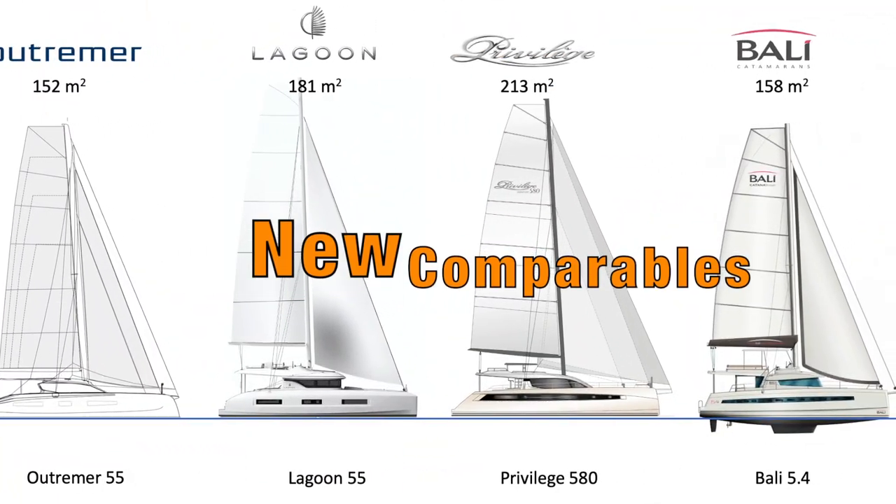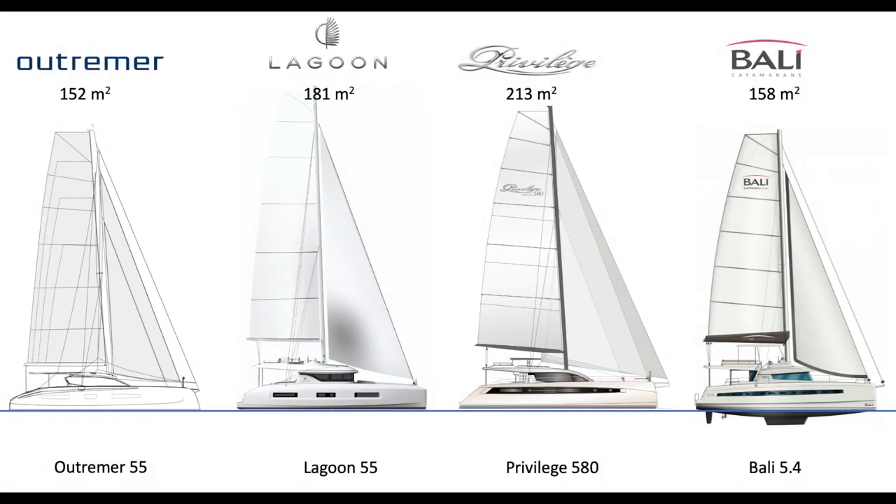Looking at the new comparables, we're comparing the Outremer 55, Lagoon 55, Privilege 580 and Bali 5.4. I know people would say the Outremer does not belong in this group, but bear with us — these are all yachts I'd possibly look at for very different reasons, and it will give some good thoughts on comparative sail area over displacement and displacement over waterline length figures to see what is a performance yacht, a performance cruiser, and what's a cruiser. Leading the pack for upwind sail area is the Privilege 580 with 213 square meters, followed by the Lagoon 55 at 181, the Bali 5.4 at 158, and the Outremer 55 at 152.